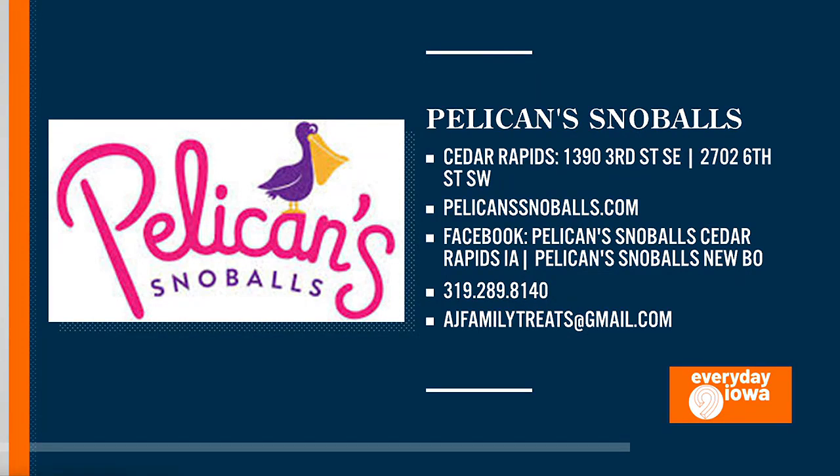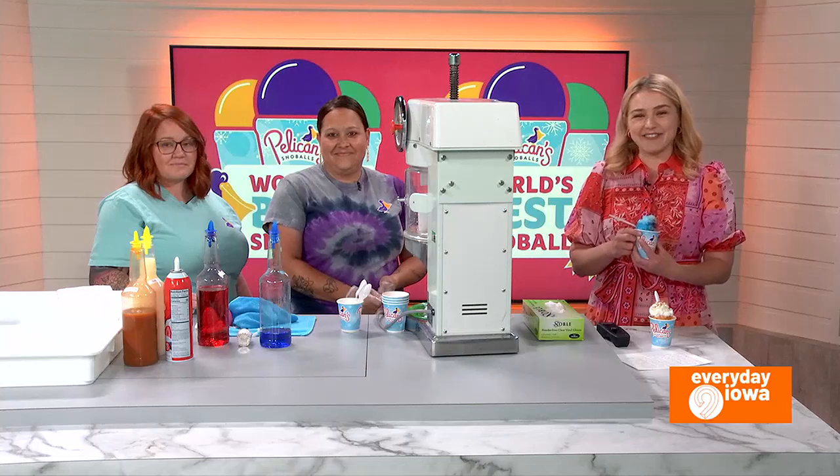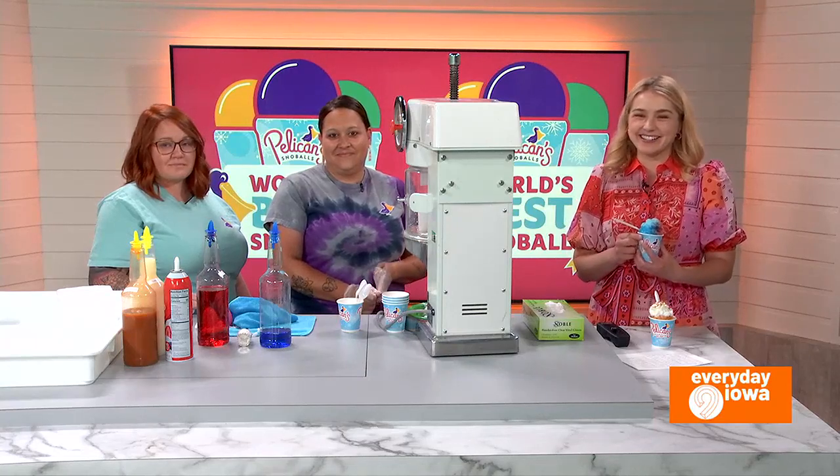Thank you guys. Thank you for having us. Thank you so much. Well, when we come back, we'll wrap up this Monday, Everyday Iowa, right here on KCRG TV9.